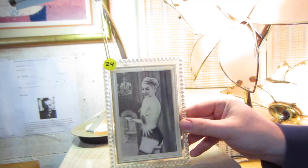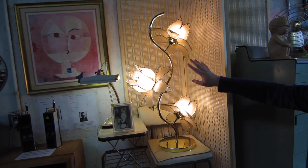Right back here, we've got a beautiful 1980s water lily lamp. Fully tested and working.